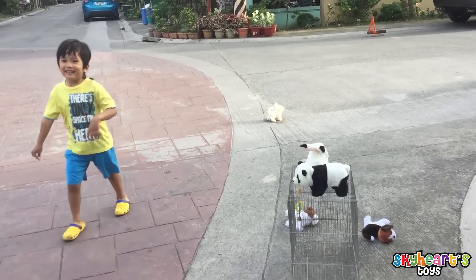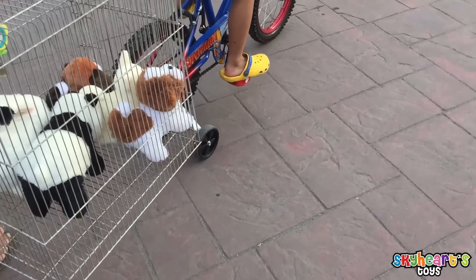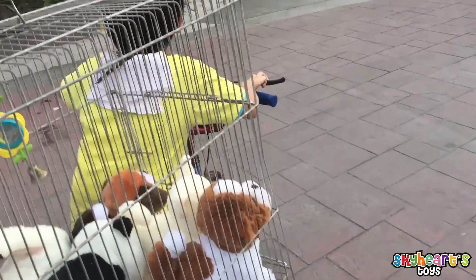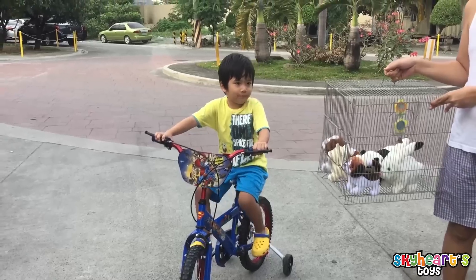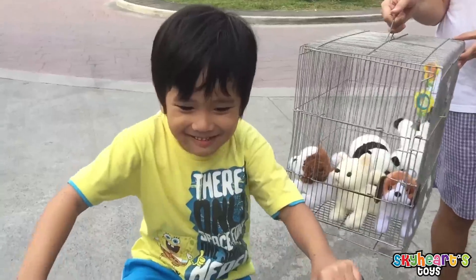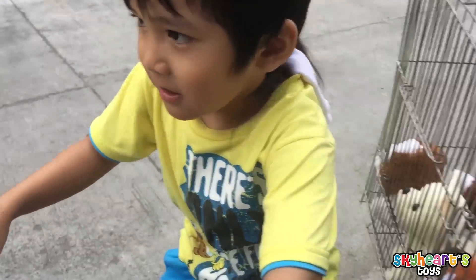Is this the right size? Okay, he's going to see the sun. We're going to the playground — Skyheart and his pets. Okay, let's go to the playground. Go!